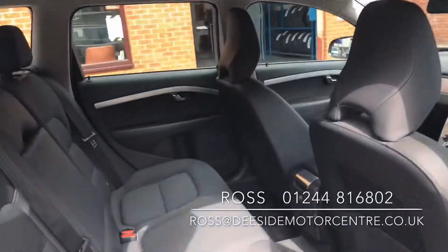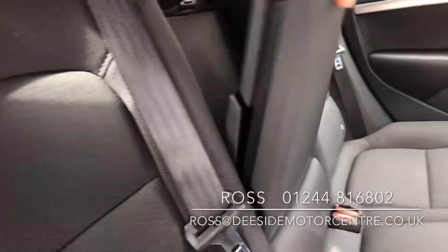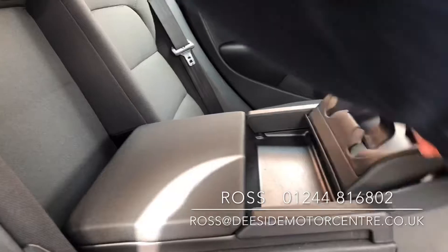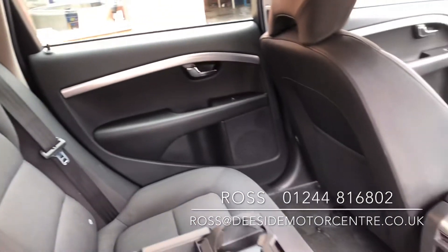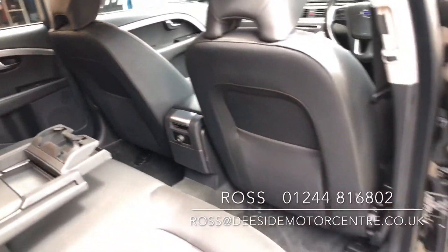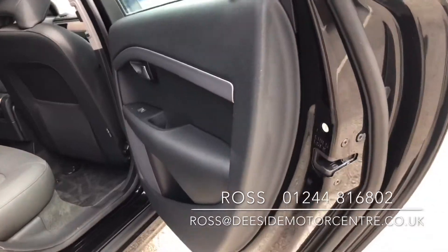Inside the car you've got a part leather, part cloth interior. Isofix in the back on either side. We've got the pull-down armrest, cup holders at the front, storage at the back. It's been well looked after and has child locks as well.